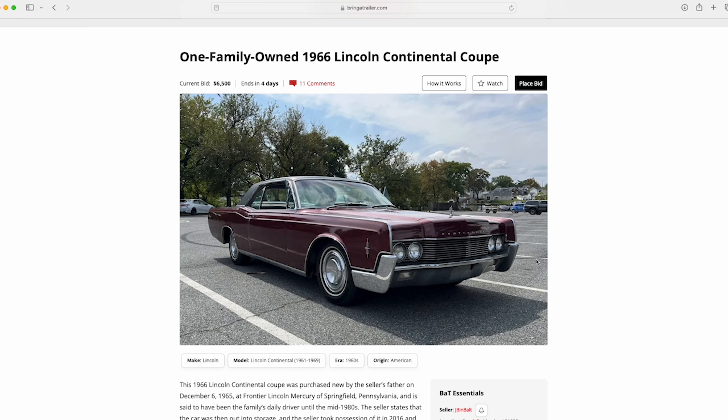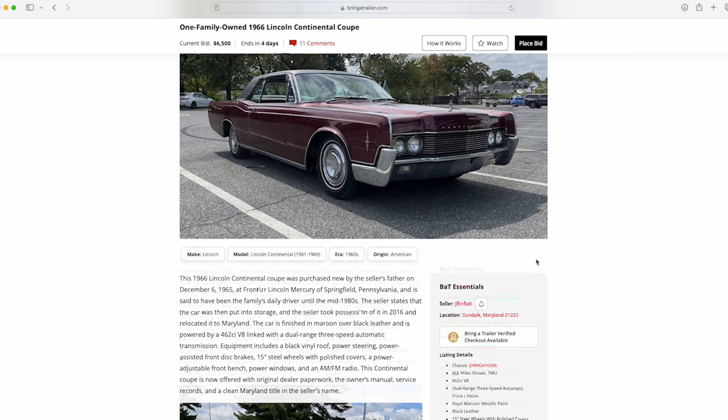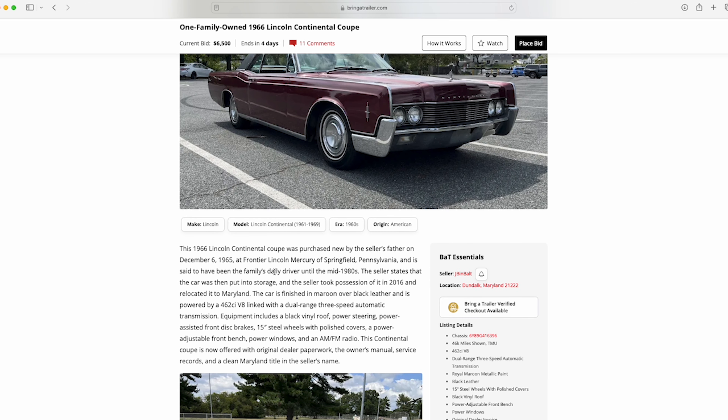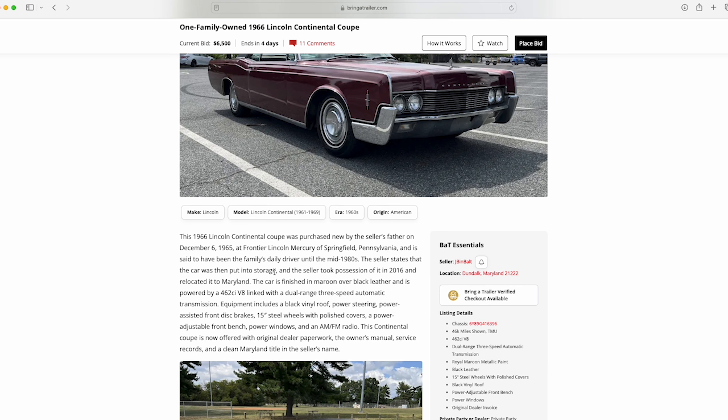The current bid is at $6,500. Ironically, that was about the selling price of this car back in 1965–66. They actually know where this car was sold, which is fantastic. It's kind of rare to be able to know exactly where, but the receipts show this. This Coupe was purchased on December 6th, 1965 at Frontier Lincoln Mercury of Springfield, Pennsylvania.